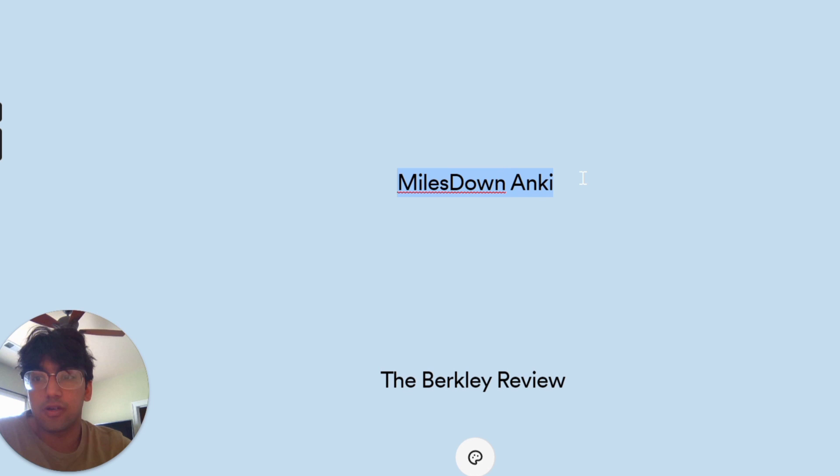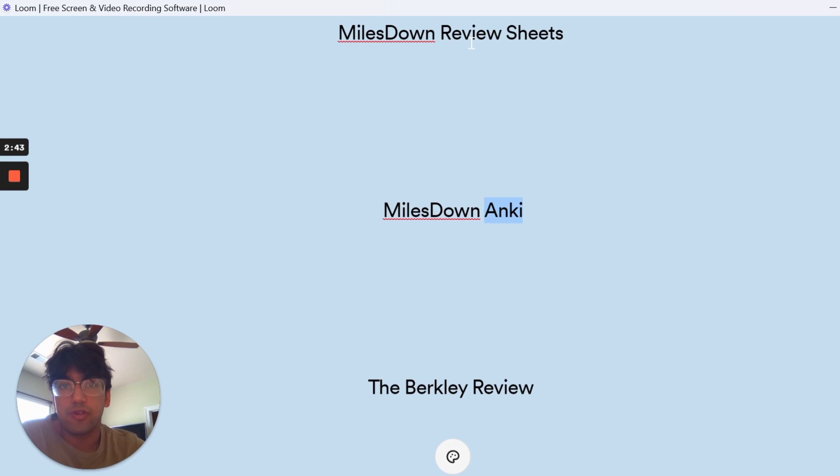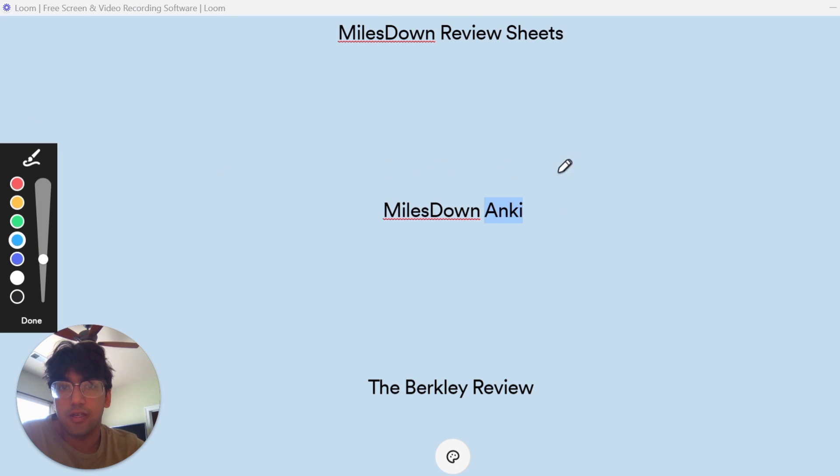Milestown also made an Anki deck out of these review sheets. If you don't know what Anki is, it's a flashcard app that helps you learn information. It remembers when you last encountered a card and how hard or easy you found it, and schedules your flashcards daily so you don't forget information. It's a really great way to memorize content, so if you're having a tough time with the volume of information for the MCAT, this Anki deck should really help you out.